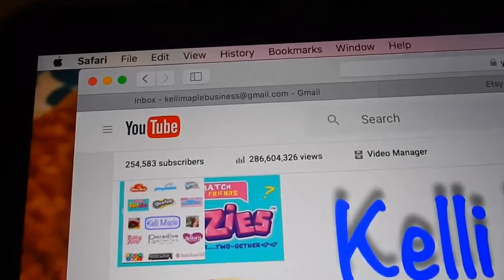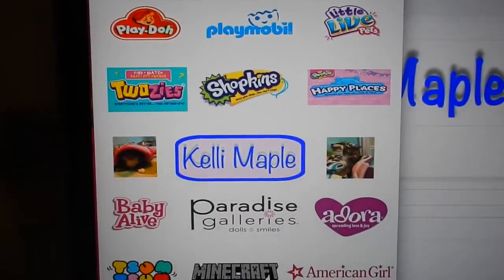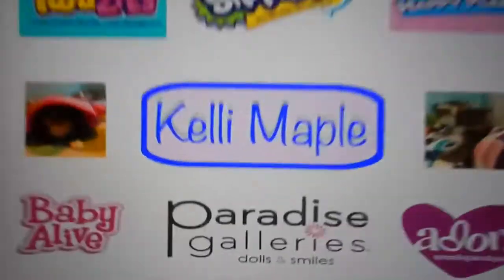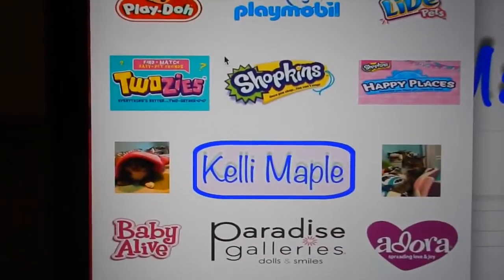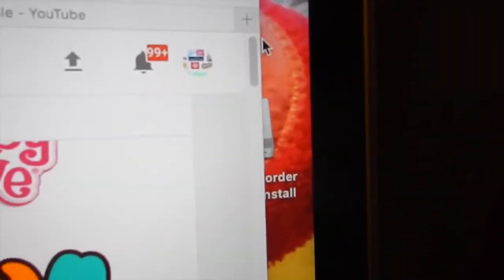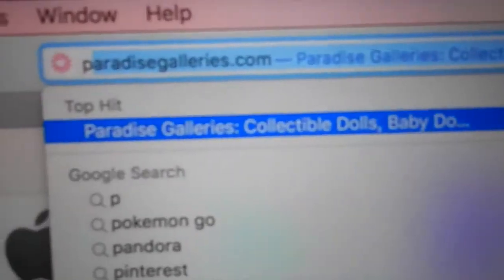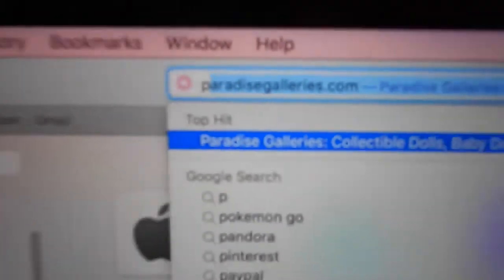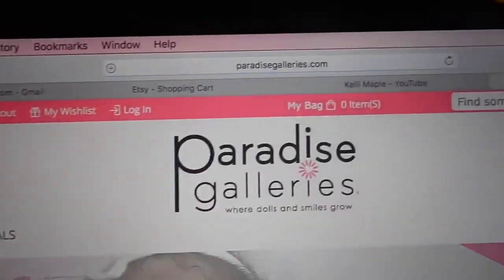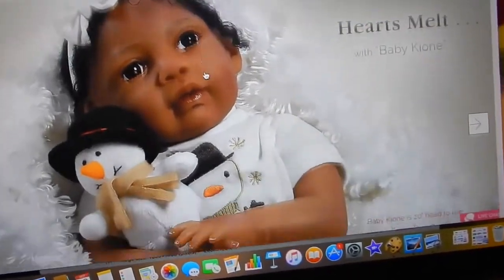That's my new profile picture — I added Paradise Galleries in there. If you click over here and type in 'Paradise Galleries' — when I type P it'll show up — and then this is their home page. They have lots of really cute dolls!